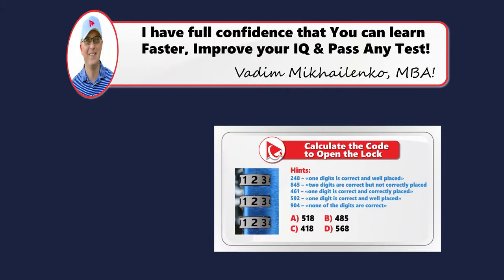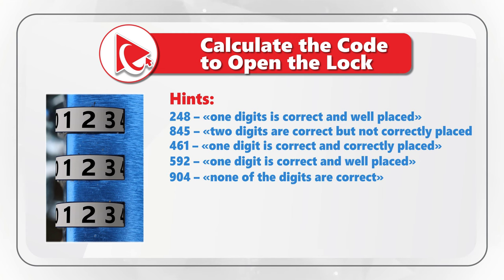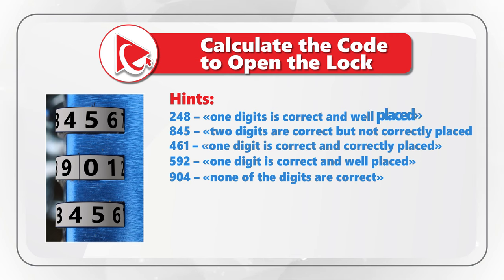Here is a challenging problem — solving it will boost your cognitive abilities. You are presented with 5 hints, and using these hints you need to unlock the code and open the lock. The hints are: 248 — one digit is correct and well placed; 845 — two digits are correct but not correctly placed; 461 — one digit is correct and correctly placed; 592 — one digit is correct and well placed; and 904 — none of the digits are correct. You need to select one of four possible choices.